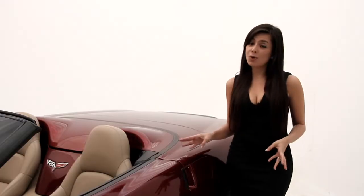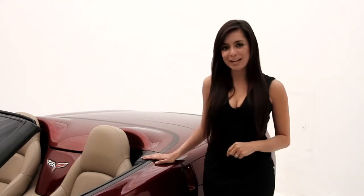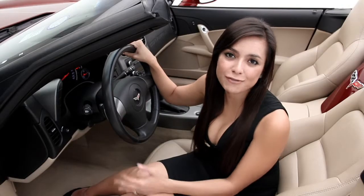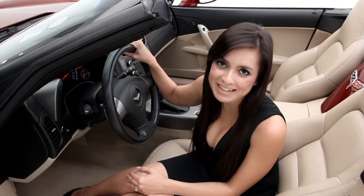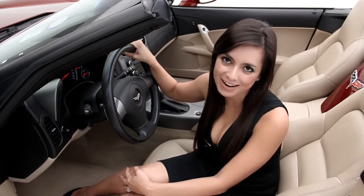This particular convertible only has 18,549 miles, which is quite low. Now let's take a look at the interior. The Chevrolet Convertible offers drop-top entertainment as well as stunning performance. For more information, log on to FloridaFineCars.com.